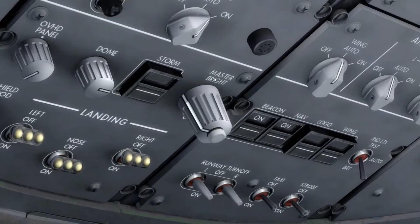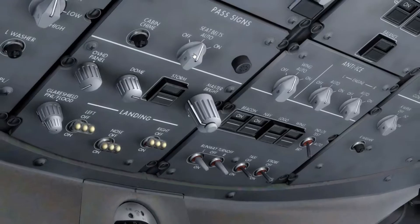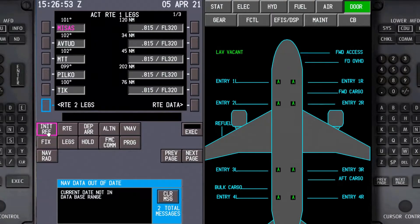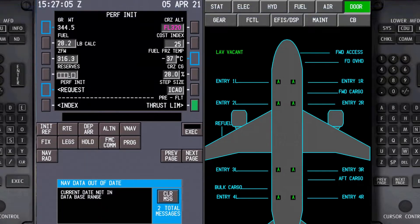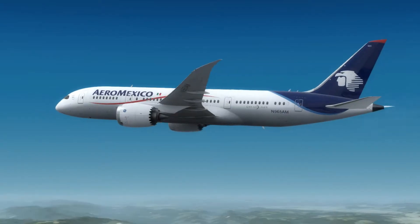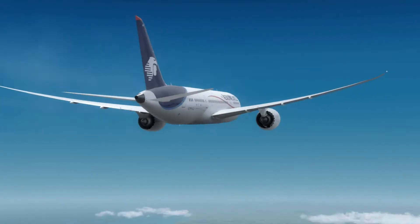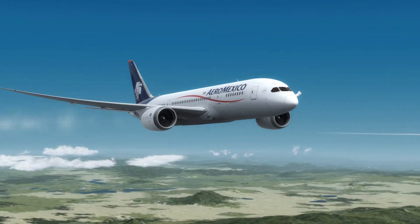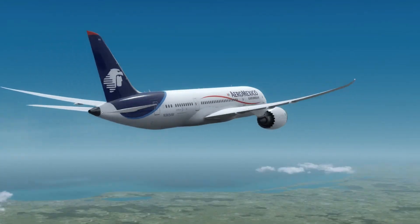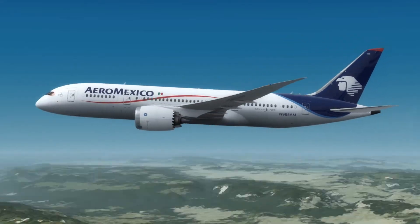As we climb out of Mexico City towards our cruising altitude, which would ultimately be flight level 430 today, or 43,000 feet, I'll be turning off the fuel pumps to the center tank, because the center tank will be the first tank to run dry. As we continue our flight southeast across Central America towards the Caribbean Sea and Cartagena in Colombia, I'm going to stop the video and come back to you once we're into the descent.